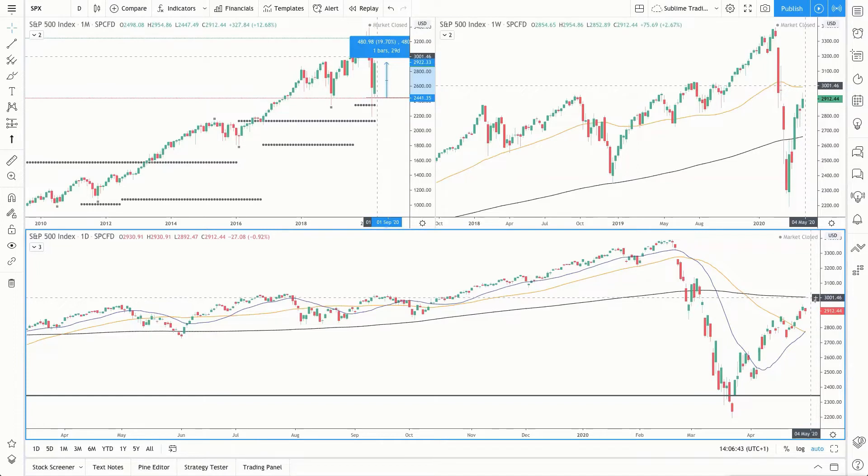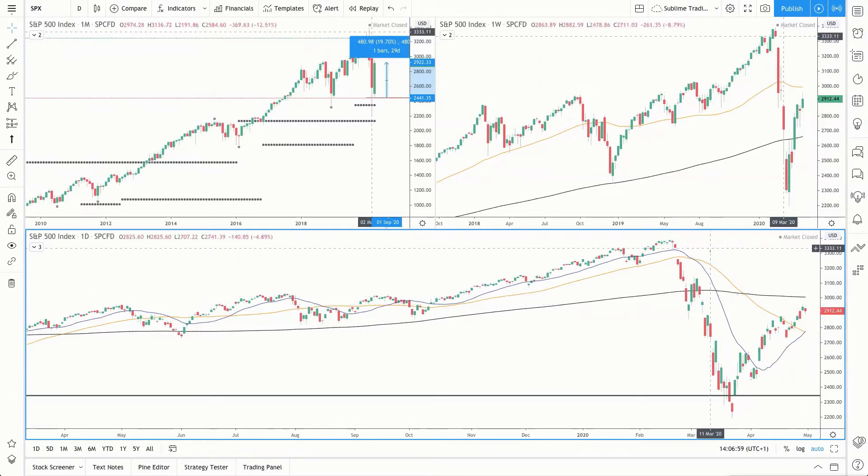We've got the 200 moving average on the daily, the 3,000 round number, and the 50 simple moving average all acting as resistance. Price is above the 50 and the 20 simple moving averages on the daily, and we can see this momentum continuing to the upside. If this area is cleared through May, then we're likely to see further strength back to the all-time high.